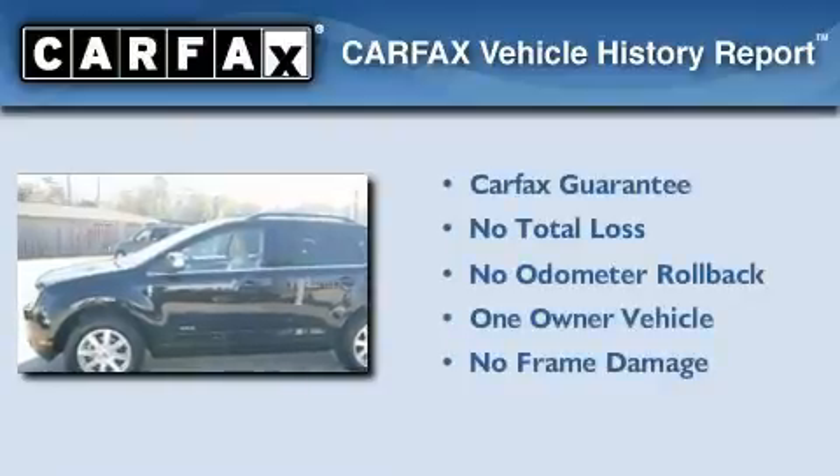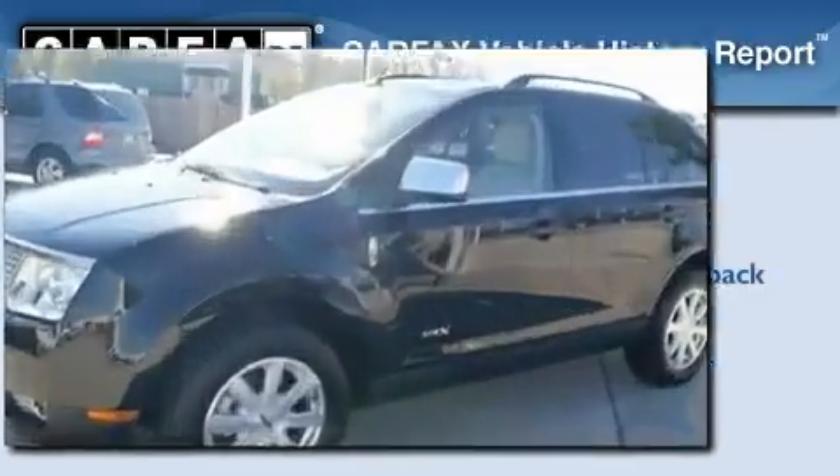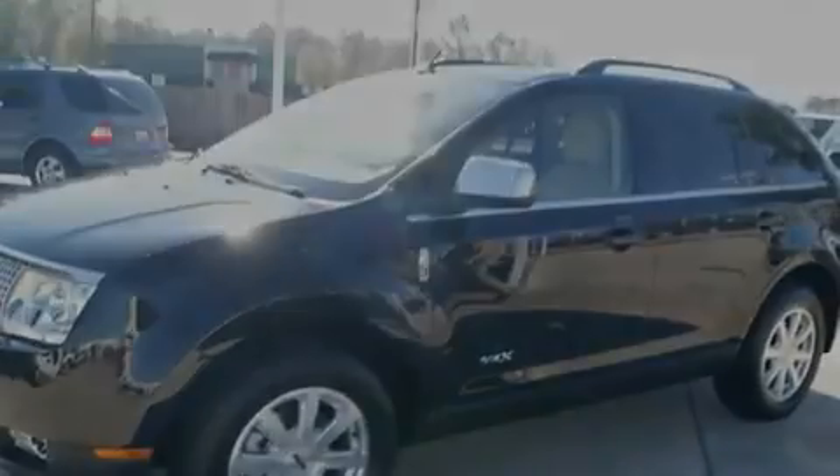This Lincoln has had only one owner and it qualifies for the Carfax Buyback Guarantee. This automobile won't last long at this price.